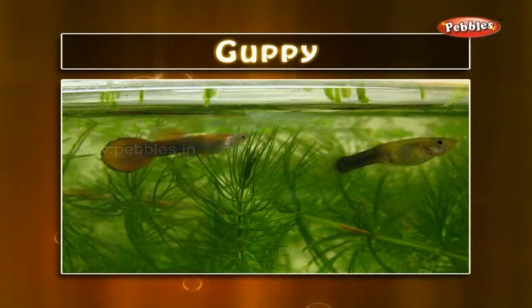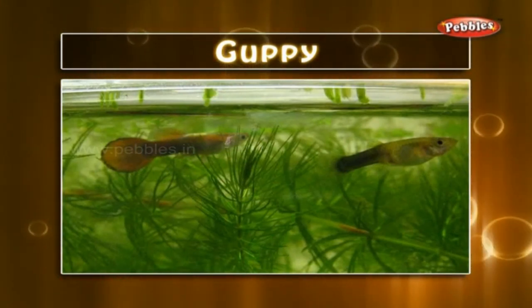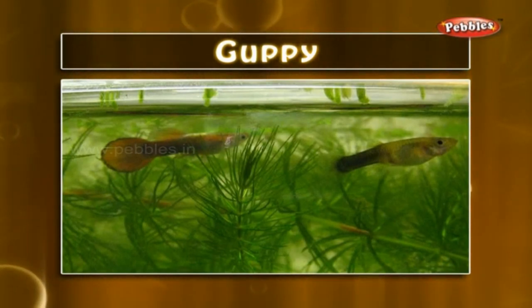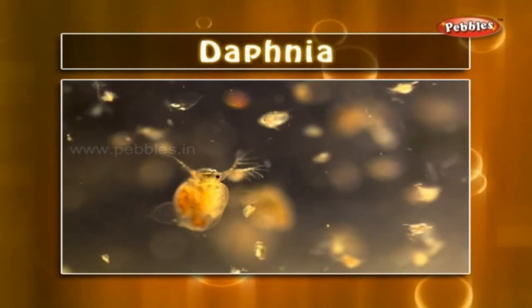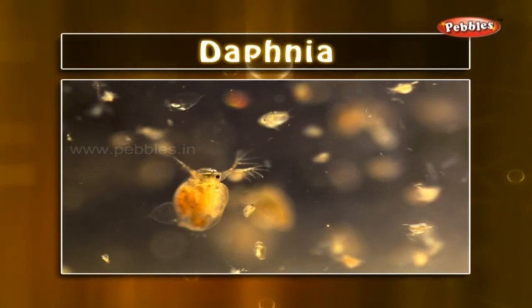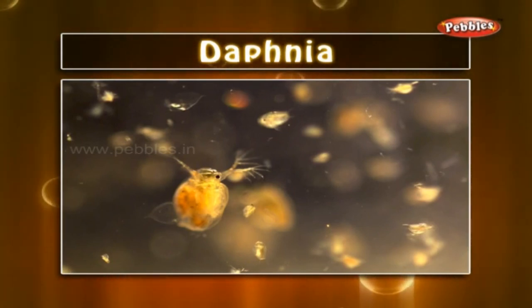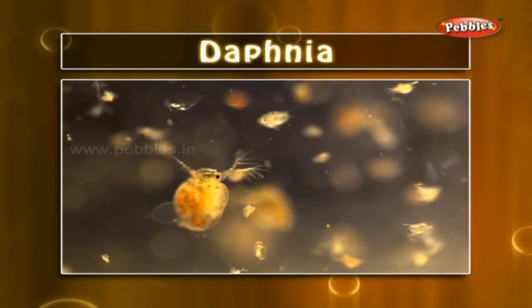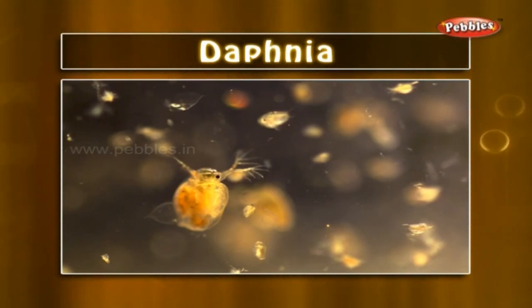Guppy: it is a small and beautiful sweet water fish breed. They are energetic and colourful too. Daphnia: daphnia are minute fresh water creatures having a round body enclosed in a transparent shell. We use them as live food for fishes in our aquarium.